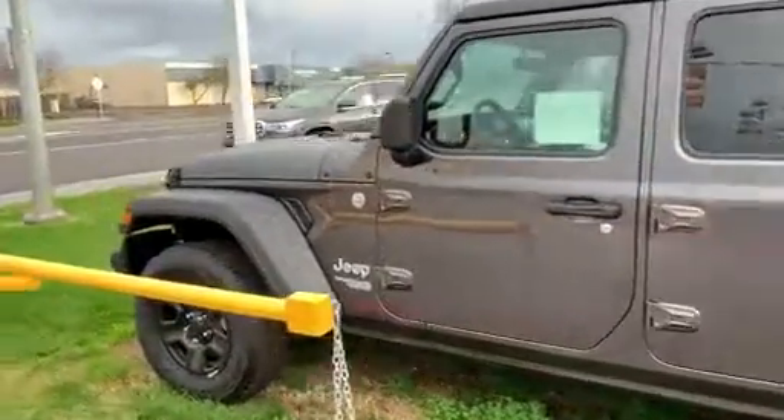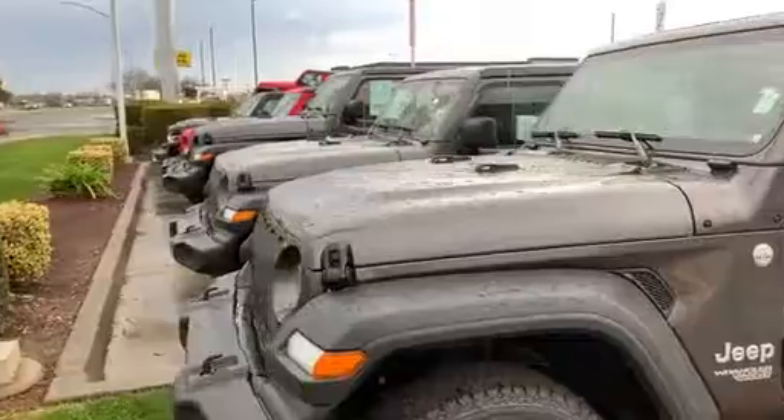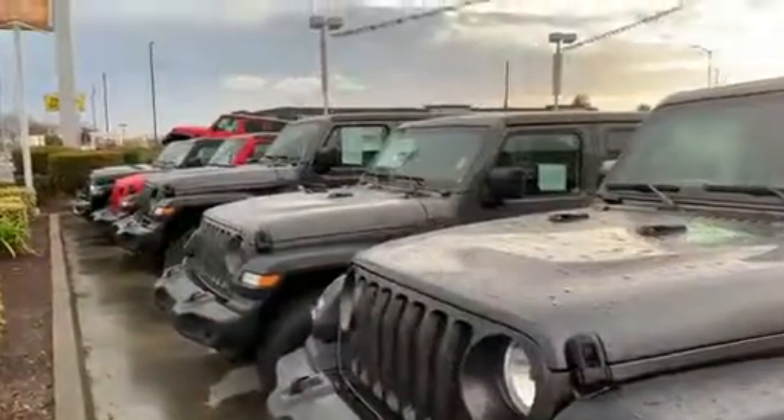Give me a call at 559-481-1253, and maybe we can get together here soon and take a couple of these Wranglers out for a spin.